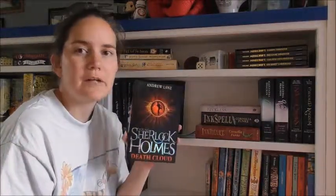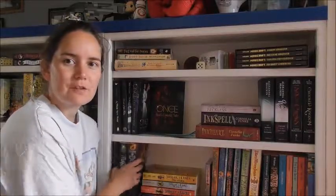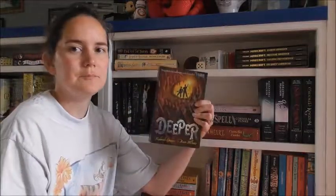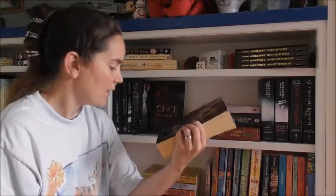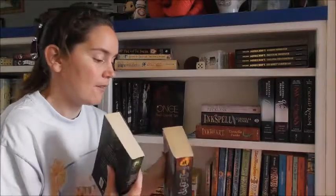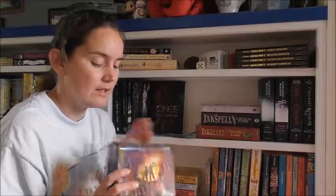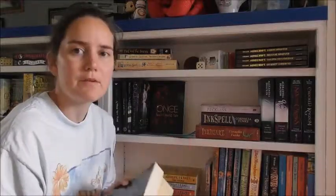Next up is my Young Sherlock Holmes collection — I've got Snakebite currently downstairs because I'm reading that. Death Cloud, Red Leech, Black Ice, Firestorm — all written by Andrew Lane. And then finally on this shelf I've got the first two books in the Tunnels series — Tunnels and Deeper — written by Roderick Gordon and Brian Williams. I've certainly read the first one. They're really good, really interesting, and I'm actually trying to pick up the rest of the books.